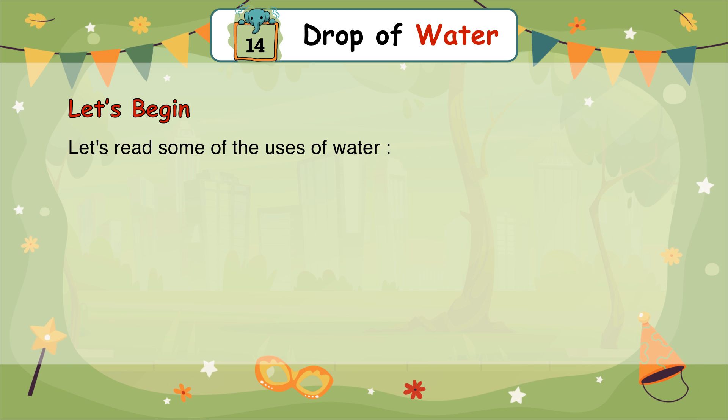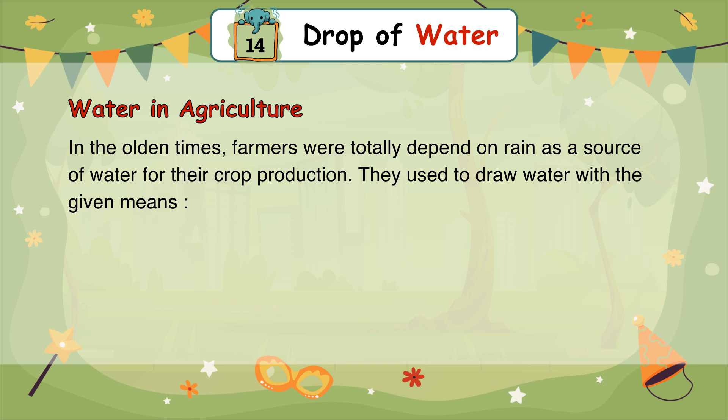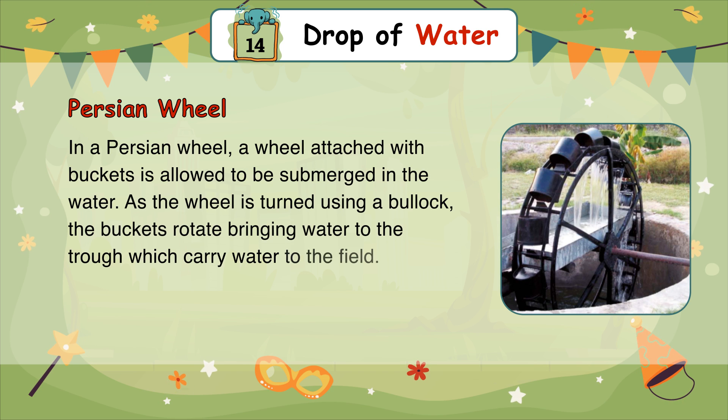Let's read some of the uses of water. Water in Agriculture: In olden times, farmers totally depended on rain as a source of water for their production. They used to draw water by traditional means. In a Persian wheel, a wheel attached with buckets is submerged in the water. As the wheel is turned using a bullock, the buckets rotate bringing water to a trough which carries water to the field.